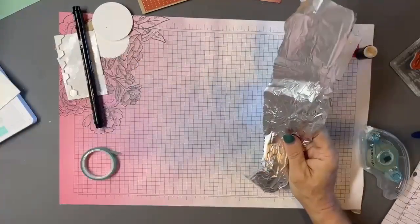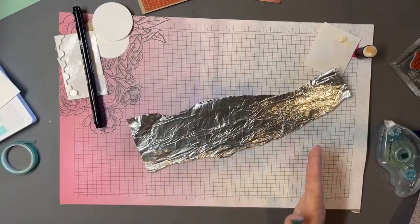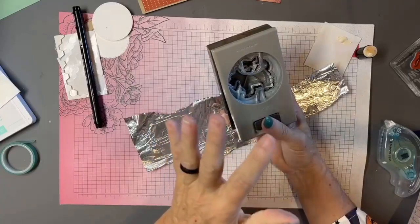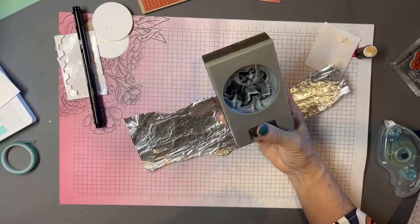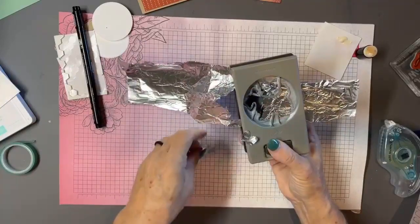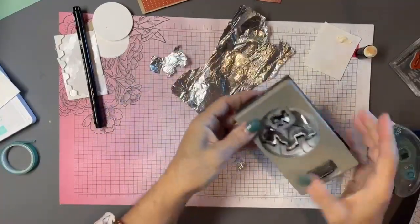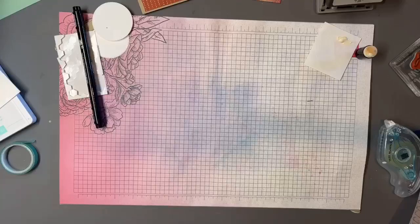You might have punches in your studio that were used to dullness. Every now and then if a punch isn't cutting as crisp as you like, use aluminum foil — just punch it a few times. That helps to resharpen the edges. You'll need to dig out the little foil pieces, but you can line it onto a piece of cardstock to make it a bit stiffer first. Aluminum foil is really good for sharpening punches.